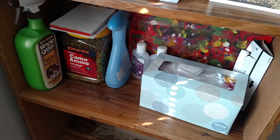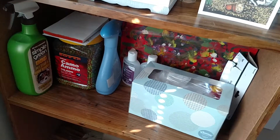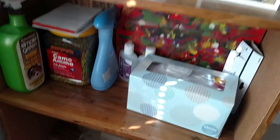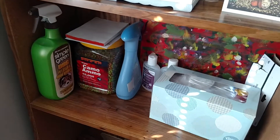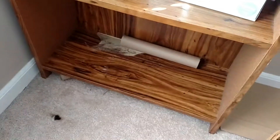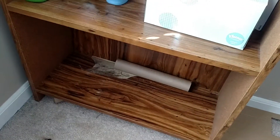Down here we've got a tissue box full of plastic bags for when I clean. Some more hand sanitizer back there, and Febreeze and stain remover if he makes an accident on the carpet. This bottom shelf I keep clear because he likes to play on it.